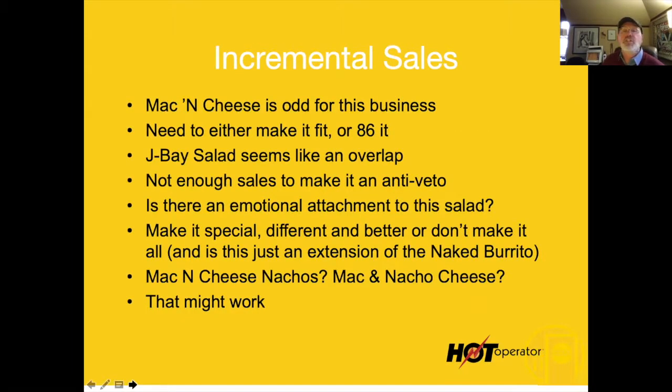The mac and cheese is just odd for this business. It needs to either fit the brand or be dropped — either make it into a mac and nacho cheese or something that fits, or 86 it. The J-Bay salad is an overlap — it's not selling well. I said, look, you could do a salad category, but if there's no emotional attachment to it, get rid of it.